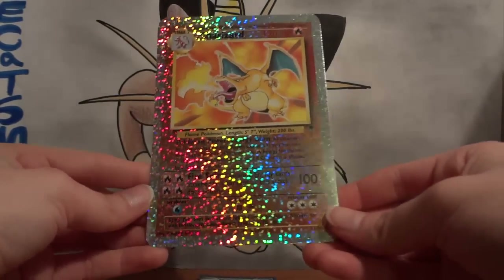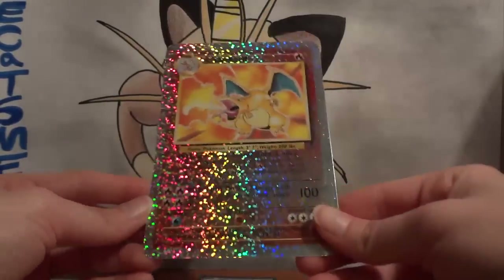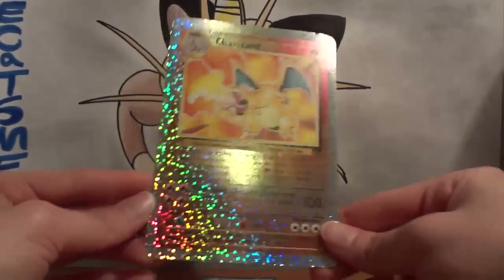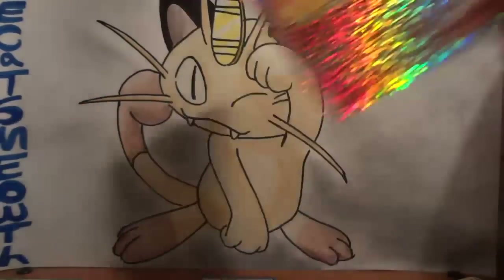I'm definitely going to put this in a page protector and put it in my collection. Beautiful, beautiful card — the Legendary Reverse Holo. It kind of hurts your eyes to stare at it for too long, but the Charizard is a totally awesome card.